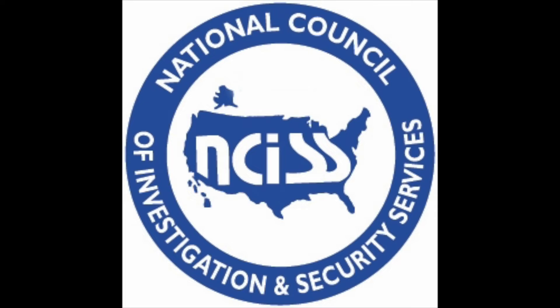Are you a member of NCISS? Do you know what this great organization does? The National Council of Investigation and Security Services was formed in 1975 to keep a watchful eye on legislation that affects our industry. Now more than ever, there are data privacy and DMV issues popping up all over the country. Consider joining and supporting this much needed watchdog for our industry. Learn more at NCISS.org.